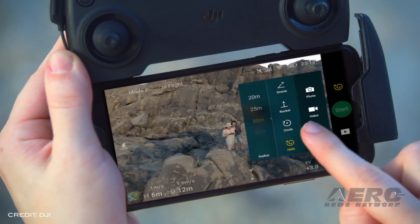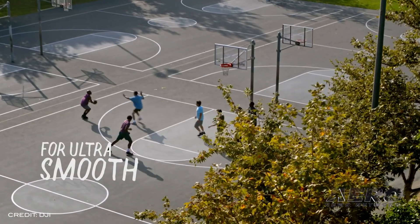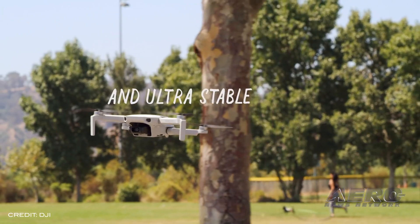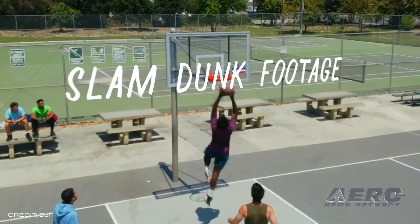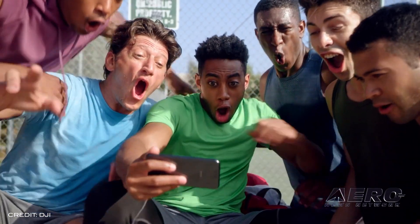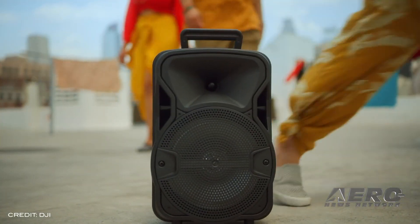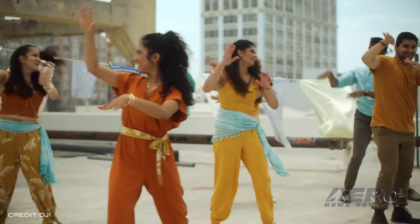Mavic Mini will come in two purchase options. The standard version includes the Mavic Mini, remote controller, one battery, extra propellers, and all necessary tools and wires for $399. Or the Mavic Mini Fly More combo, which includes all the components from the standard version with the addition of a 360-degree propeller cage, two-way charging hub, three batteries in total, three extra sets of propellers, and a carrying case for $499.